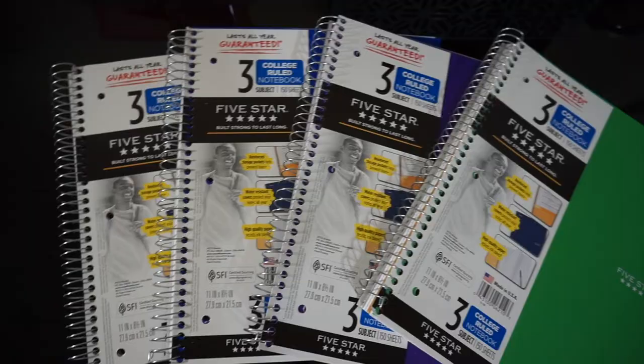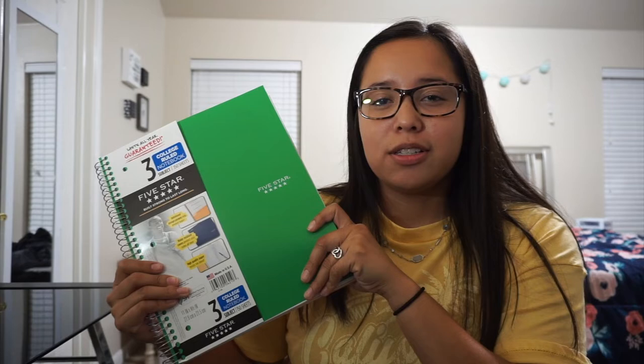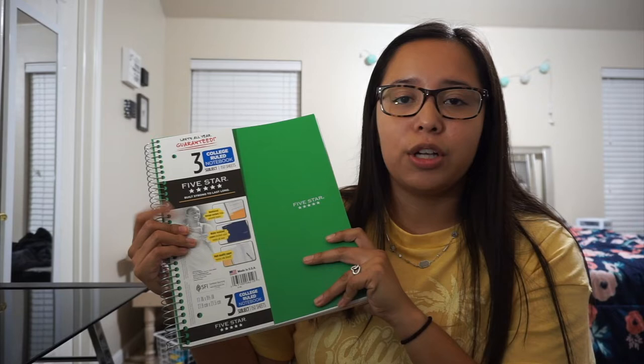Next I picked up these Five Star three-subject notebooks. I really like the Five Star brand because they're super durable and come with little pockets so you can keep loose papers in one place. The three-subject usually lasts me all semester, though sometimes I'll need extra notebook paper. I use college rule because it gives you more lines and space for notes.